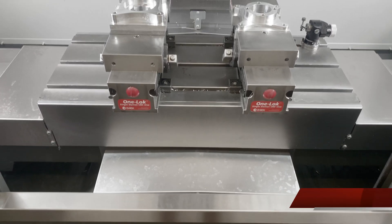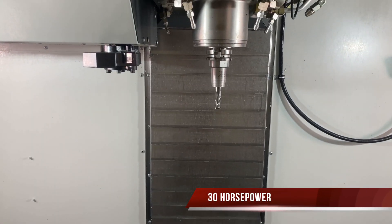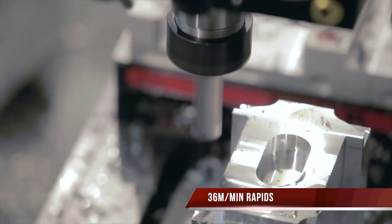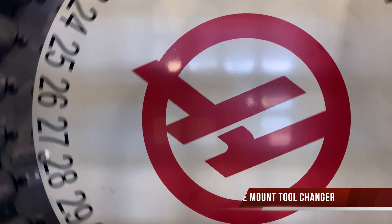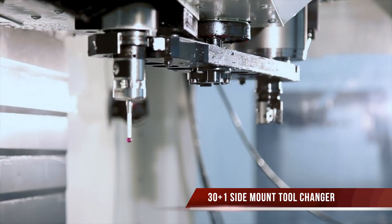With a 762mm x-axis and a 406mm y-axis, along with a 30hp, 12,000rpm inline spindle, 36m-a-minute rapids, and a 30-station high-speed sidemount tool changer, it would make a great option for all materials and industries.